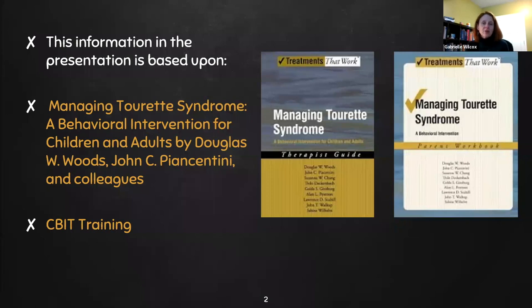Either way, I suggest that you purchase these two books. Managing Tourette Syndrome is the therapist's guide and it walks you through a lot of the information that you need. And Managing Tourette Syndrome is the workbook that the child or adult would use throughout this process. They're both very valuable in supporting the implementation of CBIT.